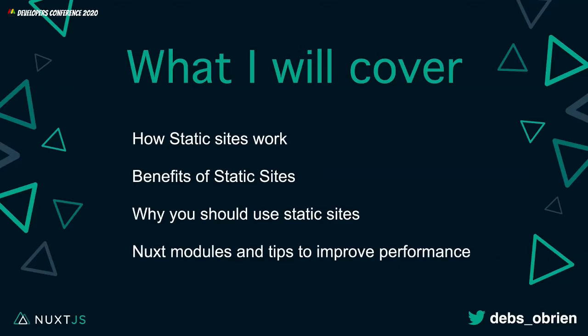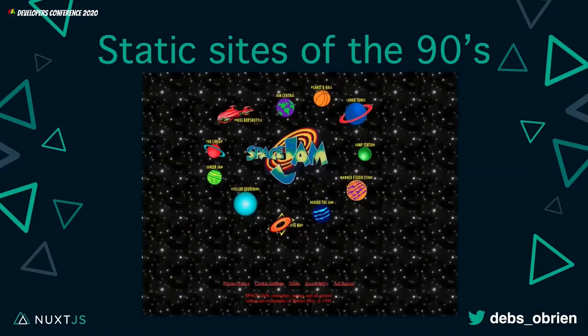Right now I'm going to take you on a trip way back in the past — let's go back to the 90s. This is a static site of the 90s. For those who've never seen this before, or who were born in the late 90s or 2000s, you're probably thinking: oh my God, that is the ugliest website I have ever seen. It's using basically background images, just repeated. The colors were very limited, so that's pretty much all you could do.